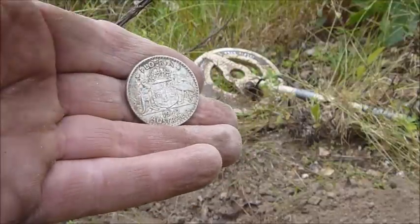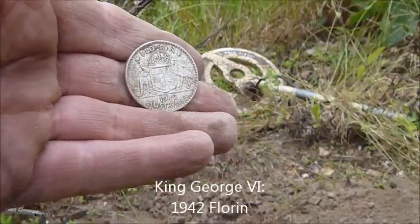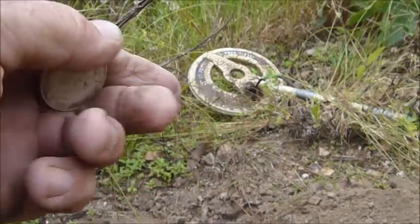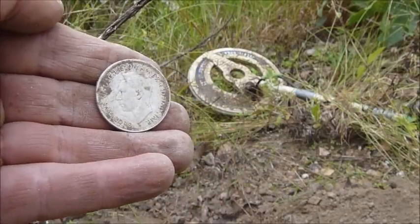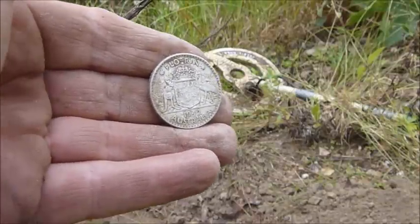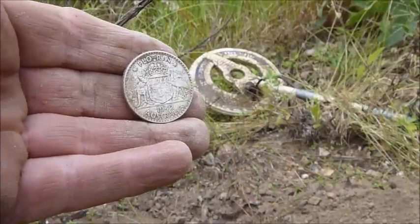Well there she is — check the condition of that coin. It's a 1942 sterling silver 925 florin. The coat of arms has no wear whatsoever on it. Once again that was probably dropped just about new. Two bob — what a beauty! I really thought that was going to be a penny, but I'm glad I did a live dig on that. 1942 silver florin. Magic. There will be more coins here — we'll just keep hunting up this little ridgeline.